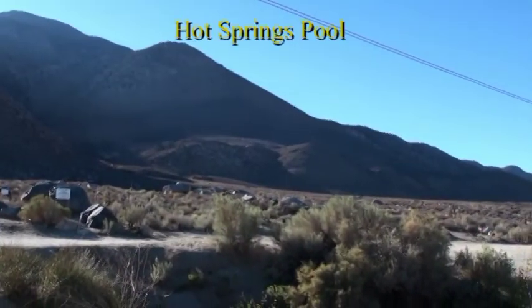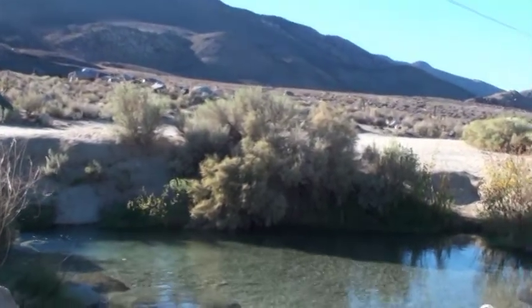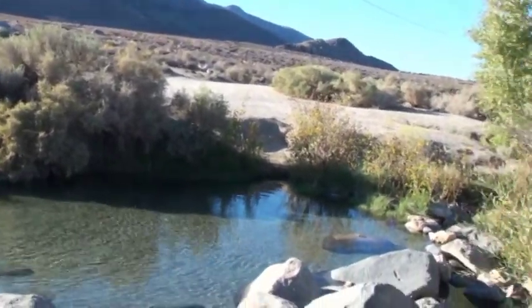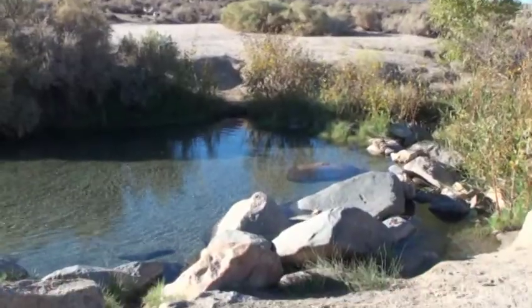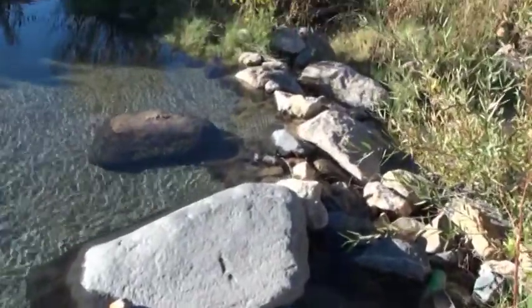This is Keogh Hot Springs, where we come every night to go bathing in hot water at jacuzzi temperature, with sandy soil, listening to waterfalls and seeing stars.